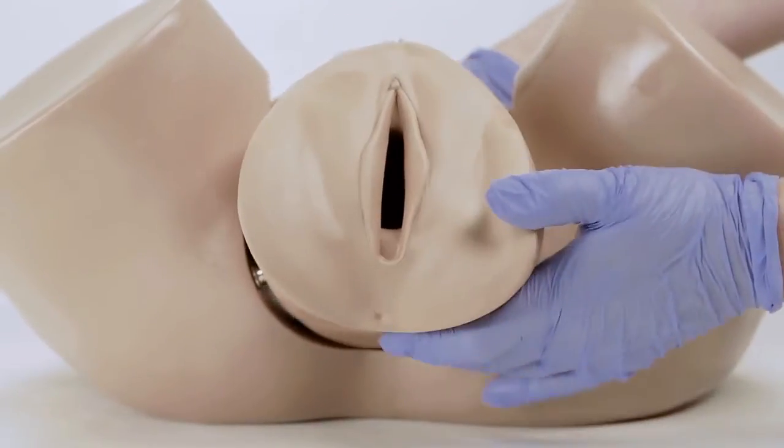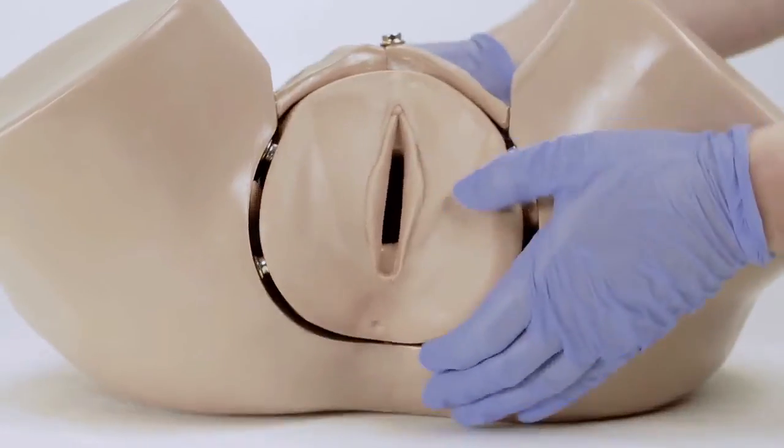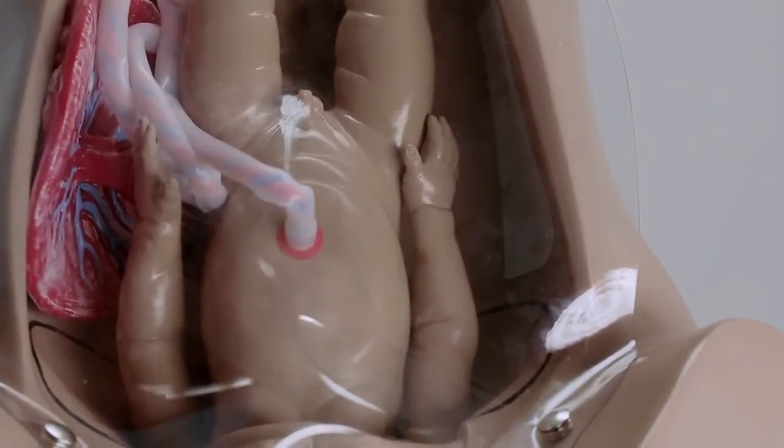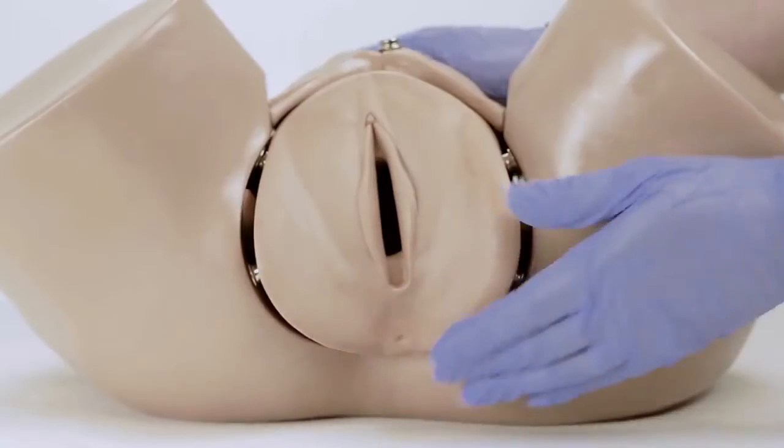To perform a demonstration, first install the insert which represents the cervix before the onset of labor. Install the clear abdominal cover into place. Allow the learners to conduct a vaginal exam, noting the position of the fetal head relative to the ischial spine, as well as the dilation of the cervix. Continue the demonstration by exchanging the inserts to illustrate the labor progression.